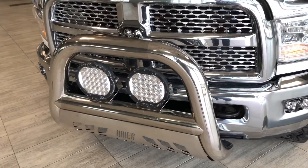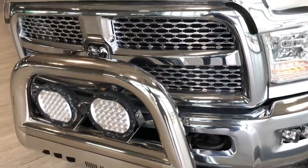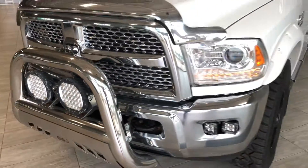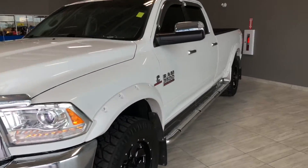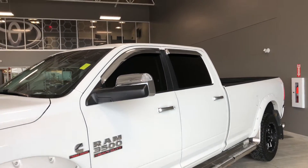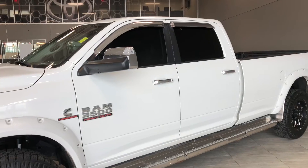Some of the great exterior features we have on this Ram include a bull bar with two flood lamps. We also have parking sensors in the rear, running boards, and turn signals on the side mirrors. Now why don't we hop inside this Ram and see what else it has to offer.